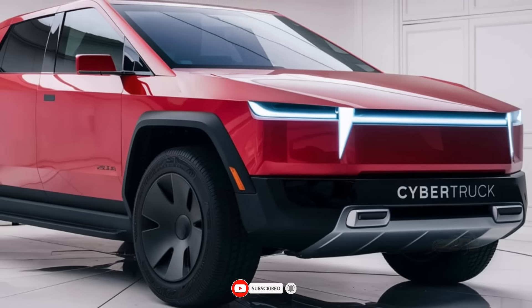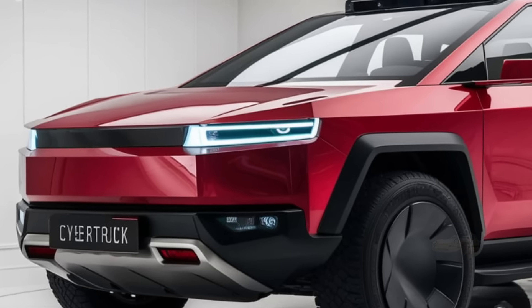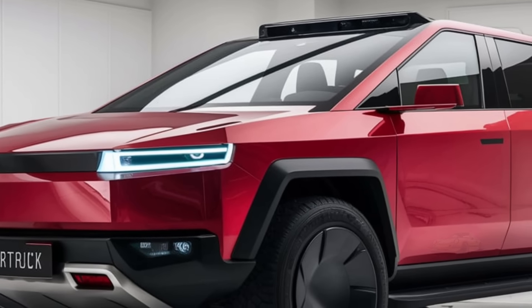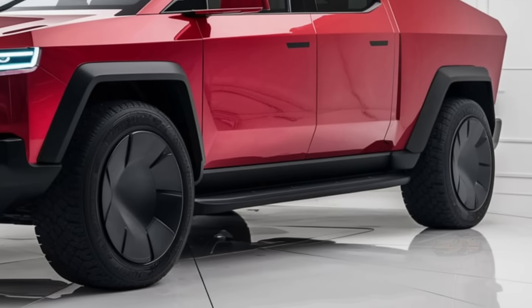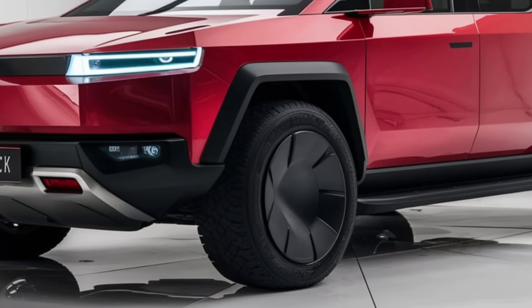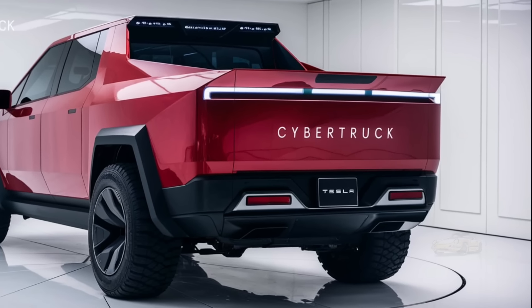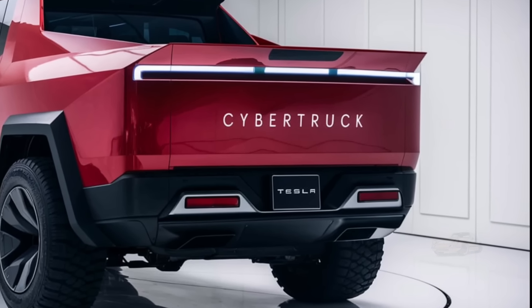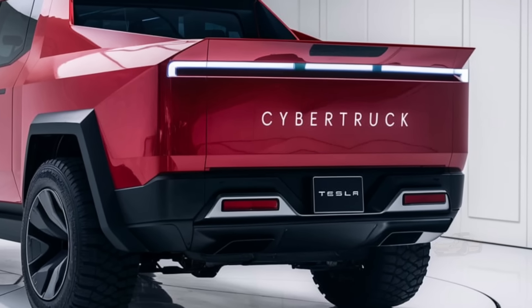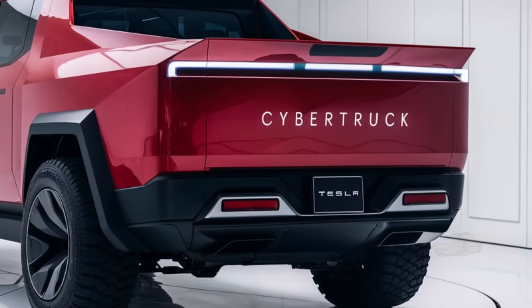Finally, let's talk about price and availability. The 2025 Tesla Cybertruck will come in several configurations, with pricing starting around $40,000 for the base single-motor version, and topping out around $70,000 for the fully-loaded tri-motor version with all the bells and whistles. Tesla has indicated that deliveries will begin in late 2024, with initial production ramping up in 2025. The Cybertruck will be produced at Giga Texas, Tesla's newest factory, which is already gearing up to meet the massive demand.